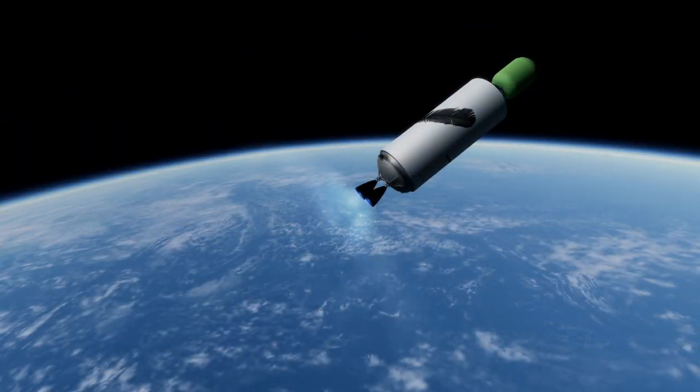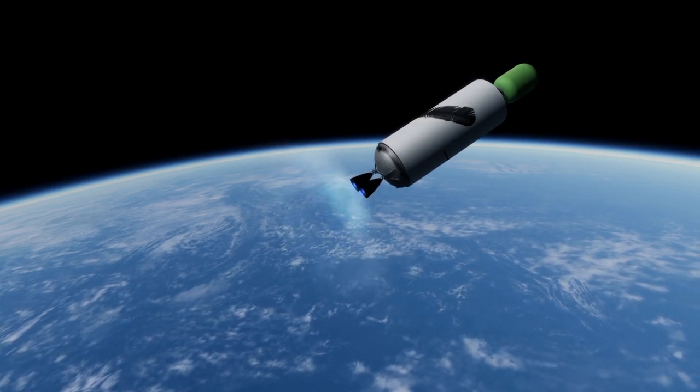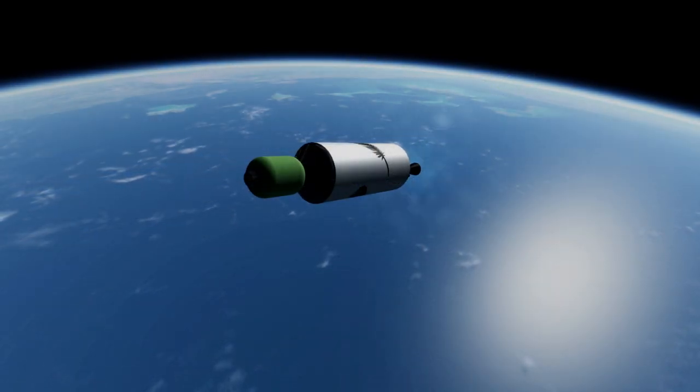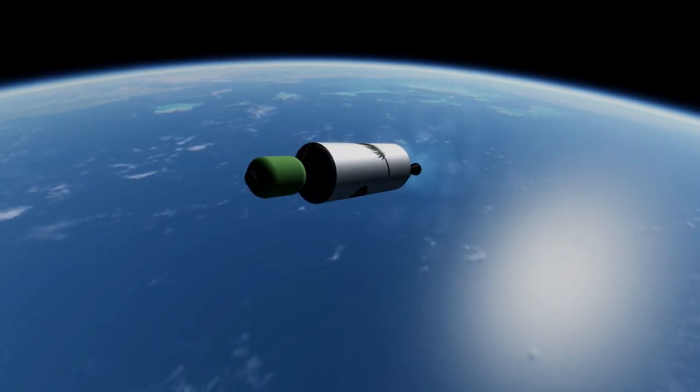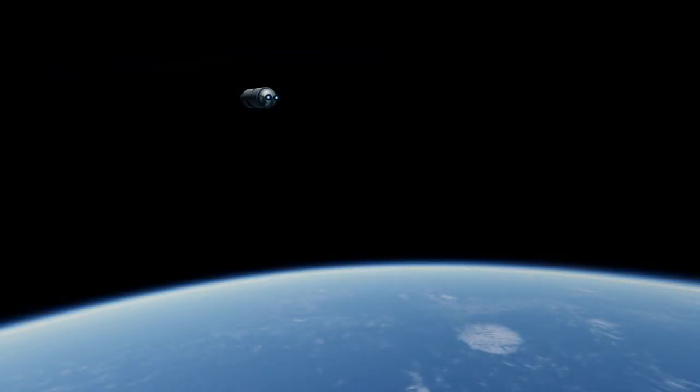In the original configuration with a vacuum BE-4 on the second stage, there was to be an optional third stage with a BE-3U available for the rocket. The choice to use the BE-3U on the second stage saves on the need for a third stage option while also providing some redundancy on the second stage.